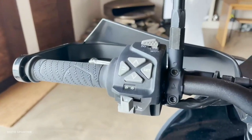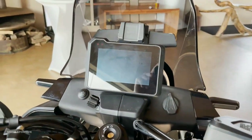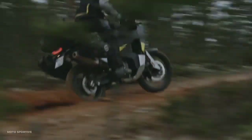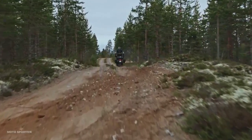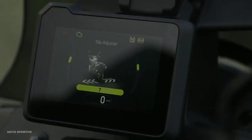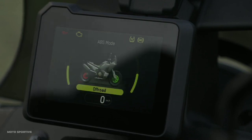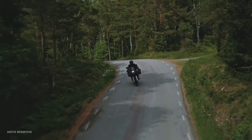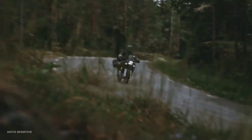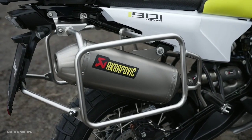For safety features, there is the Power Assist Slipper Clutch (PASC), which helps increase rear wheel stability during hard braking and downshifts. Bosch 9.7 MP Cornering ABS optimizes braking control while taking the angle of inclination into account. When the rider activates off-road mode, the system immediately ignores the tilt angle and disables the rear wheel ABS.